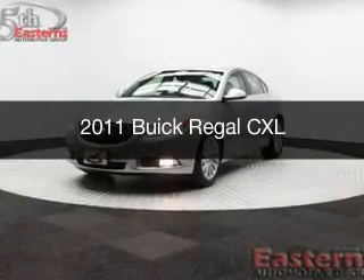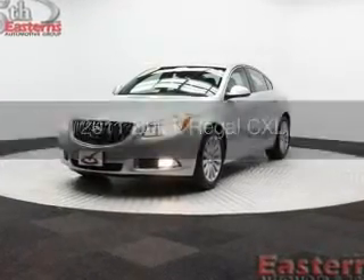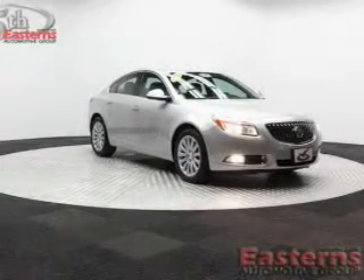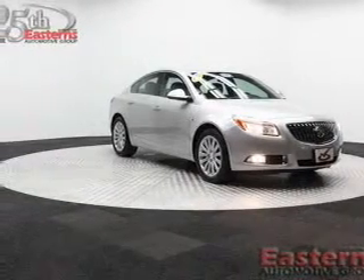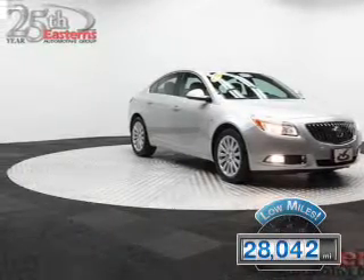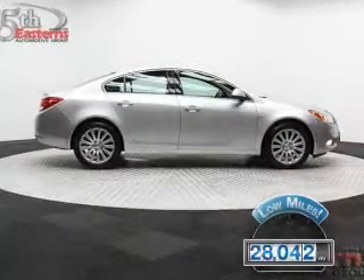This is a used 2011 Buick Regal, powered by front-wheel drive, a 2.4-liter 4-cylinder engine, and a 6-speed automatic transmission. With fewer than 30,000 miles, this vehicle has a long road ahead.